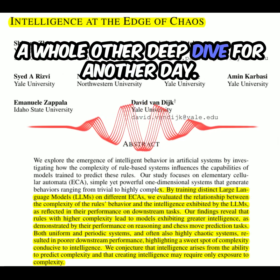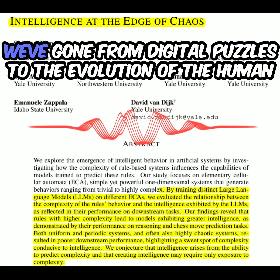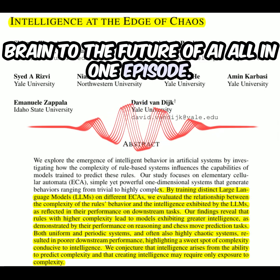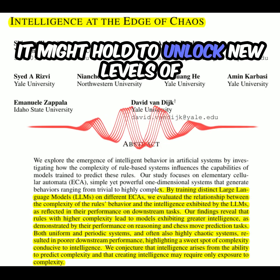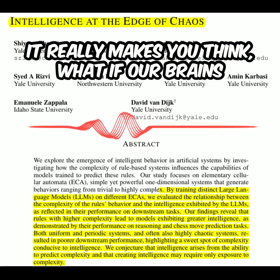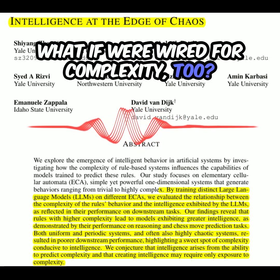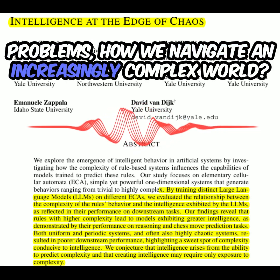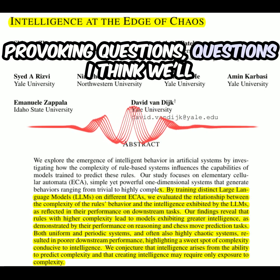That's a question that researchers, policymakers, and the public all need to be thinking about. It's not just about building smarter AI — it's about building AI that's aligned with our values and goals as a society. For now, this research gives us a lot to think about. We keep circling back to this idea of complexity and the power it might hold to unlock new levels of understanding, both in machines and ourselves. What if our brains are more like these AI models than we realize? What if we're wired for complexity, too?